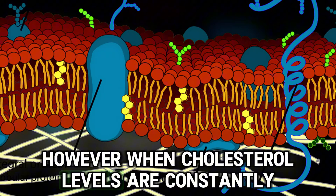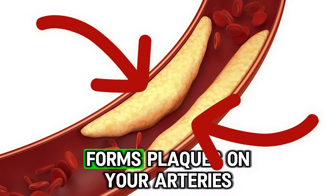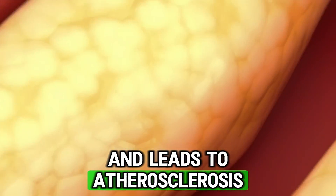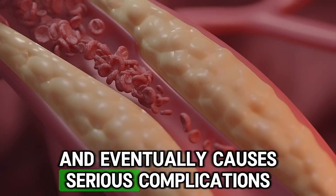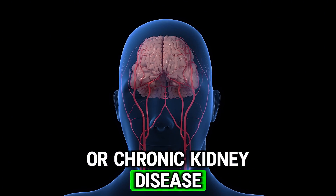However, when cholesterol levels are constantly elevated, it builds up in the blood vessels, forms plaques on your arteries and leads to atherosclerosis. This restricts blood flow and eventually causes serious complications such as heart attacks, strokes or chronic kidney disease.